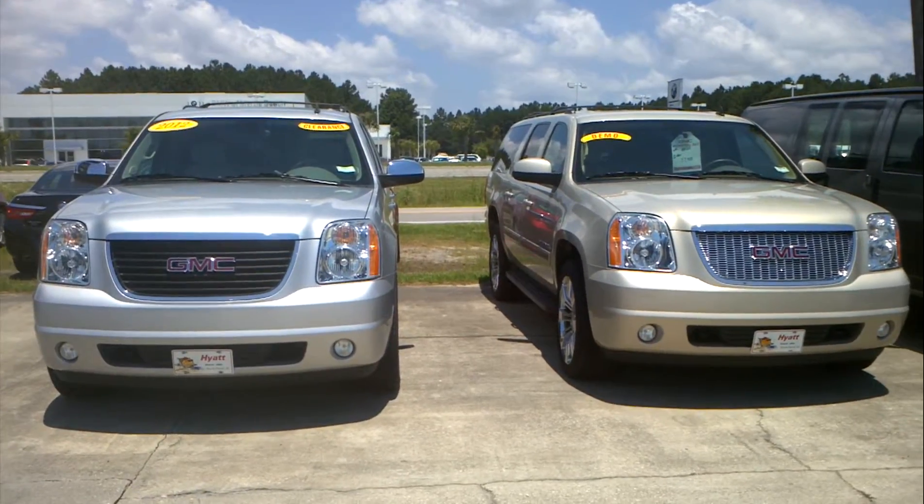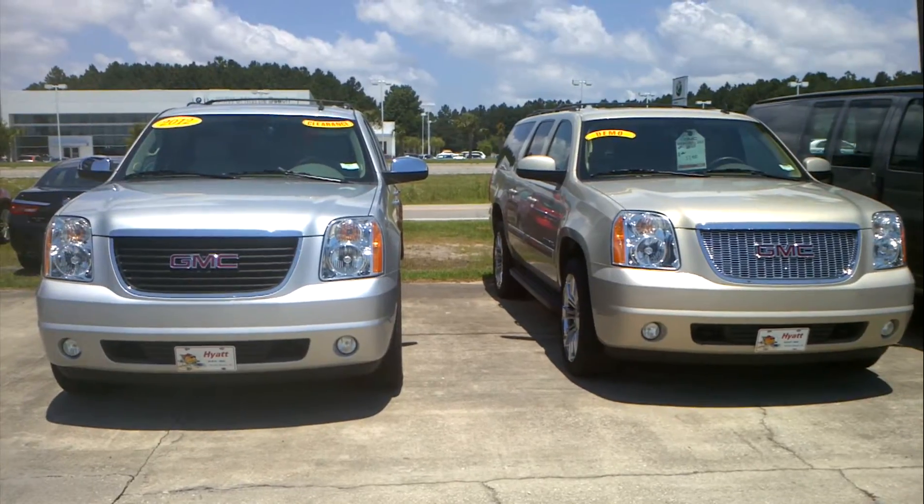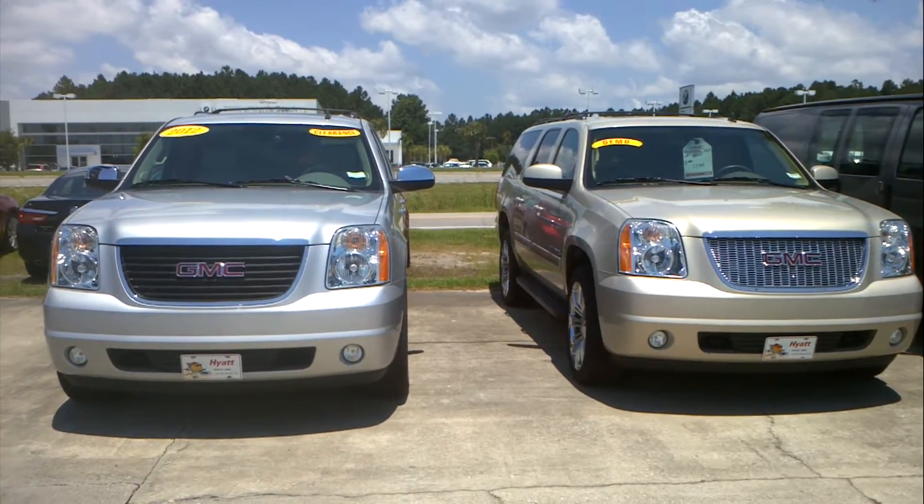Hi Dave, this is Tony over at Hyatt Butte GMC. It was nice talking with you this morning. I thought I'd send you a quick video and show you a couple of those Yukon XL's we have.